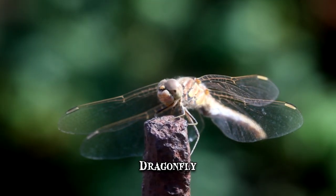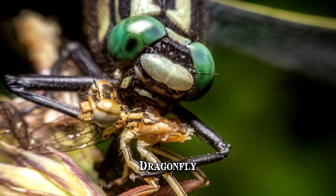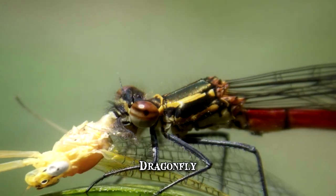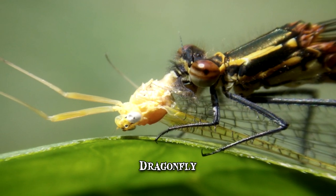The insect can actually predict where prey is going to be and thus commands the appropriate muscles to make the interception. It's a strategy successfully applied to hunting flies, moths, bees, mosquitoes and even other dragonflies.